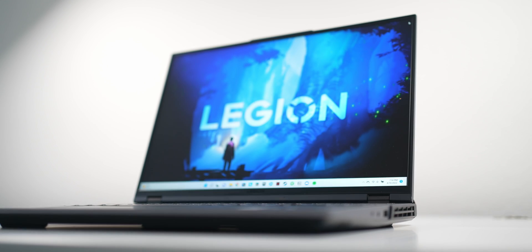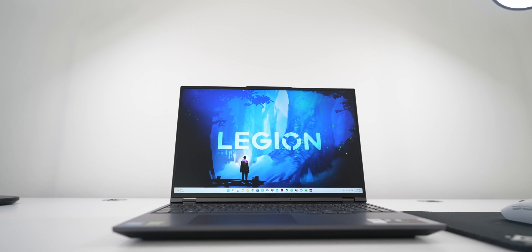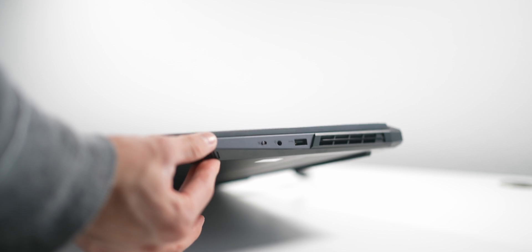Overall, this is a great gaming laptop that definitely packs a punch with the Intel Core i7-12700H. Having 14 total cores in a package this small is awesome because it opens up different possibilities. I'm actually editing this video on this laptop right now, which I wouldn't be able to do on my PC since I don't have a monitor to pair with it.